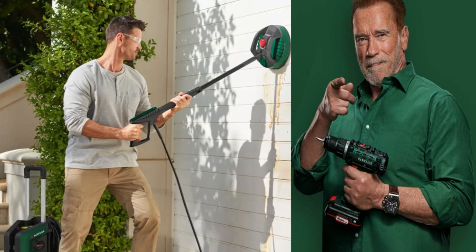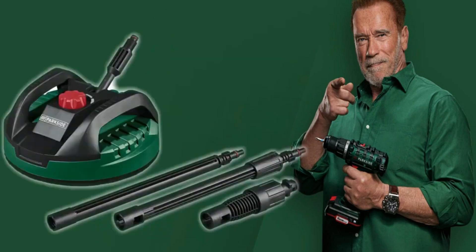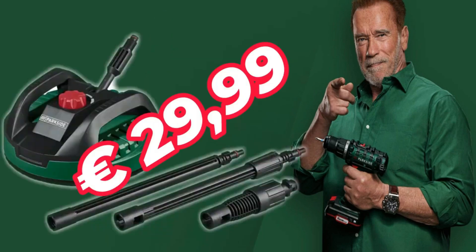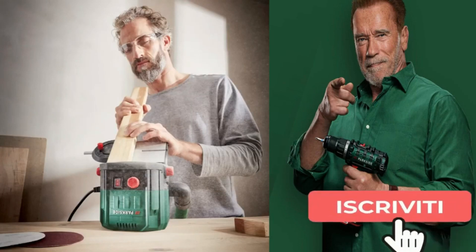Outdoor pressure washer floor cleaner suitable for a maximum pressure of 180 bars and a maximum supply temperature of 60 degrees, at 29 euros 99. Disc sander that can be positioned both vertically and horizontally.